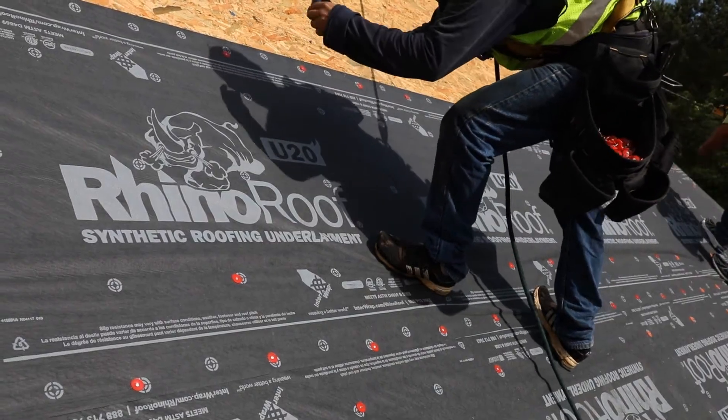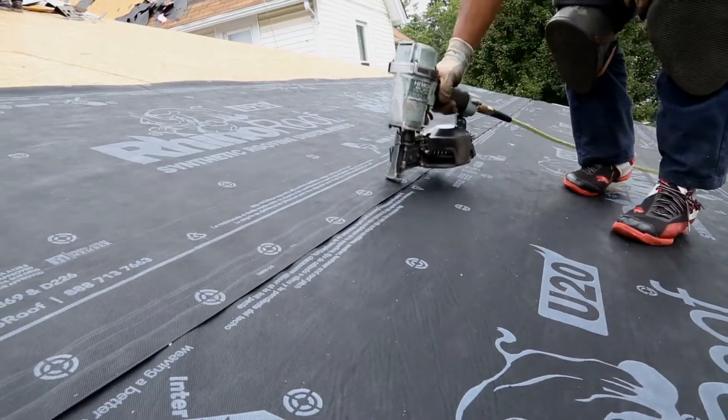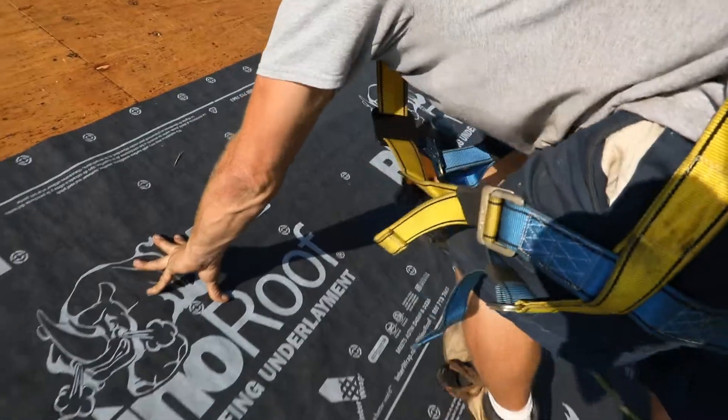Rhino Roof Underlayment is a highly engineered, mechanically attached, coated, woven synthetic roof underlayment for sloped roofs. It represents a step up from the traditional number 15 felts that are commonly used.